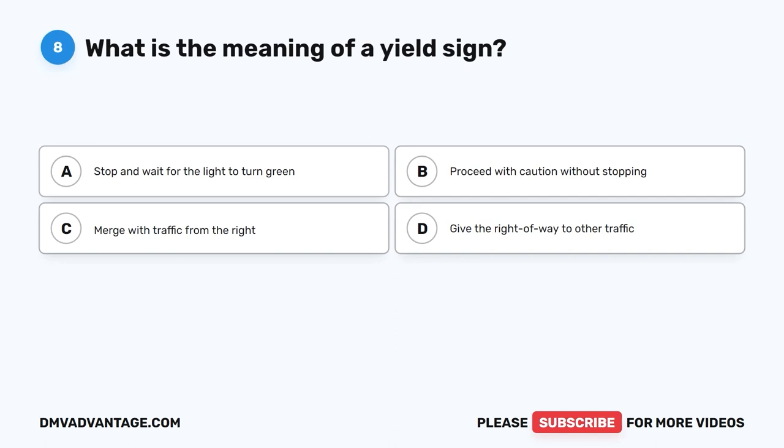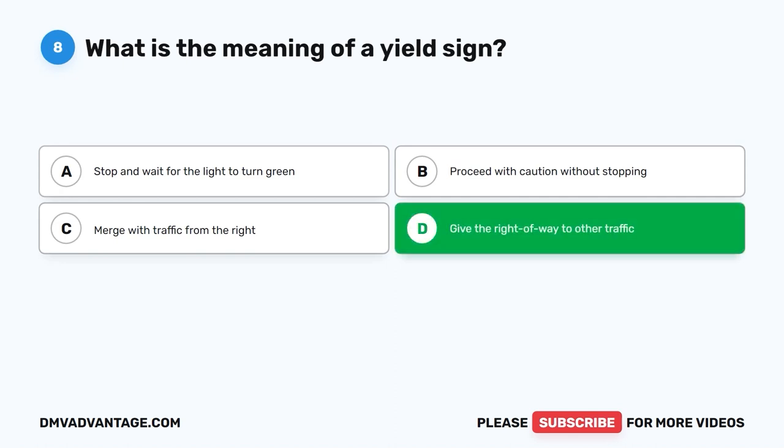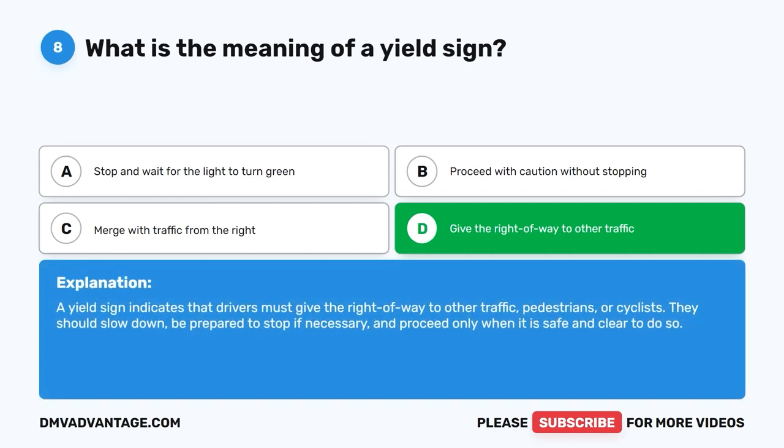Question 8: What is the meaning of a yield sign? The correct answer is D: Give the right of way to other traffic. A yield sign indicates that drivers must give the right of way to other traffic, pedestrians, or cyclists. They should slow down, be prepared to stop if necessary, and proceed only when it is safe and clear to do so.